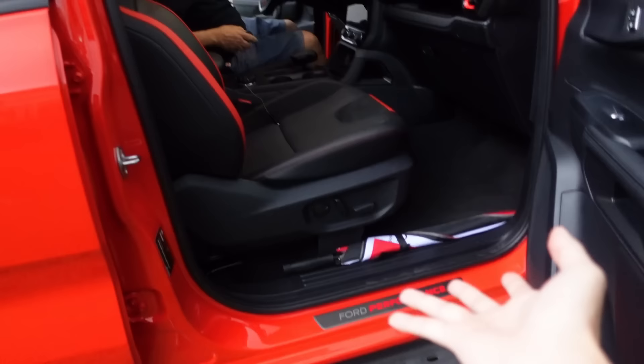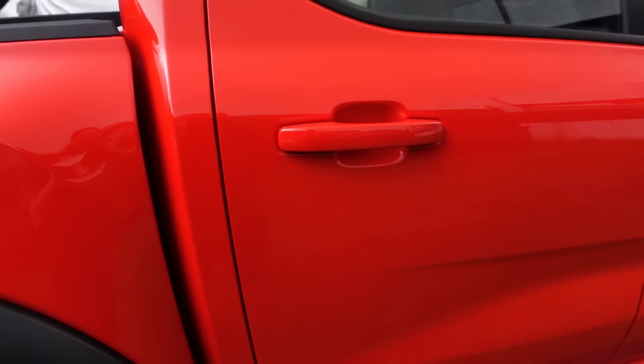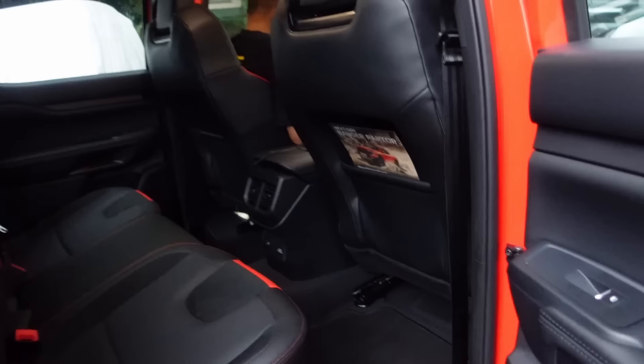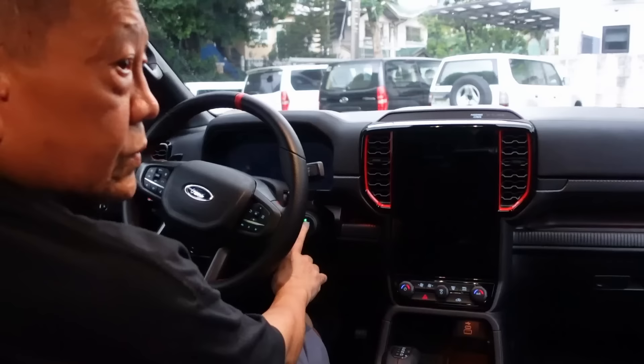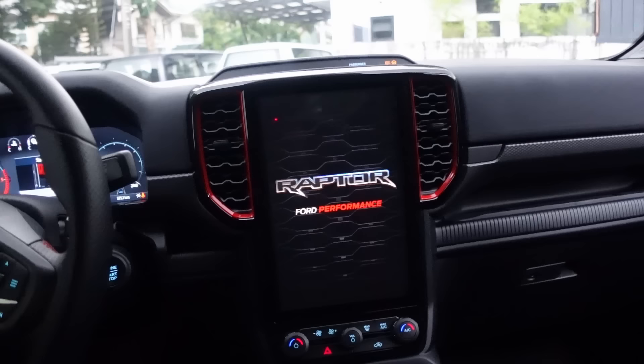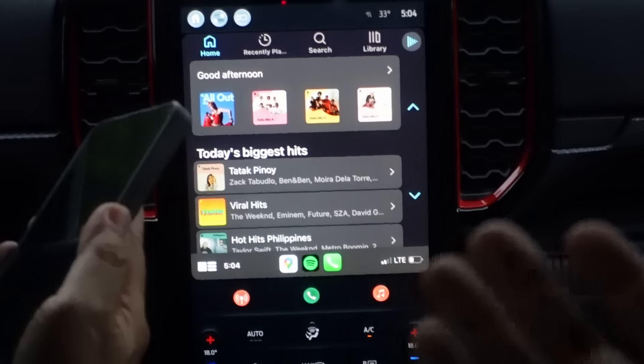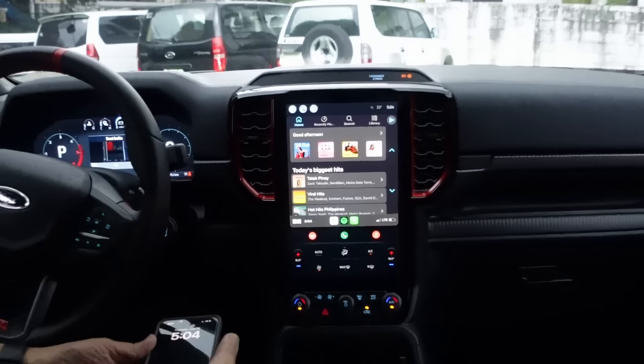There's a Ford Performance badge inside — you're always reminded you have a Raptor. The step boards are useful — you just stand on it, grab the handle, and slot yourself in. When you start the car the startup sound is really nice and it's very quiet in the cabin. The infotainment is essentially an iPad — climate control is fully automatic, and my dad's phone connected immediately without even plugging in. That's how fast the system is.